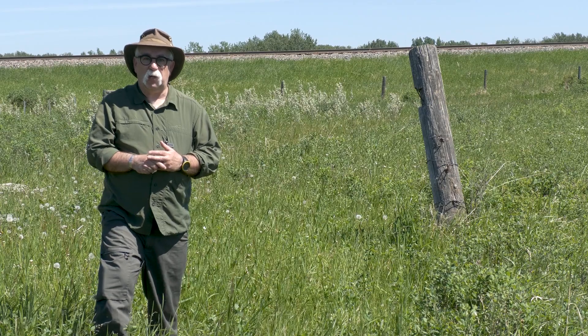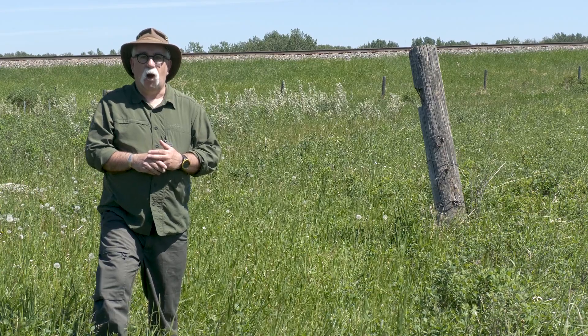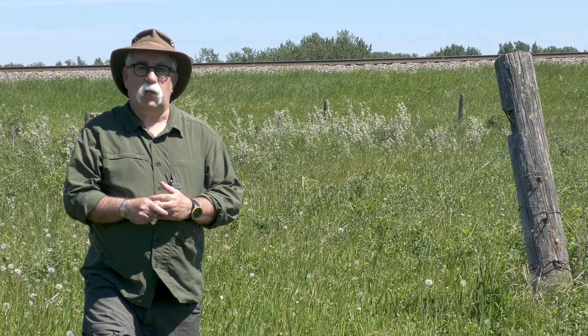I'm along the Dog Pound Creek down in the Olds area where the Alberta Conservation Association is partnering with landowners on improving the riparian zone from ranch land down to the Dog Pound Creek area. We're also working with Cows and Fish and other conservation groups.